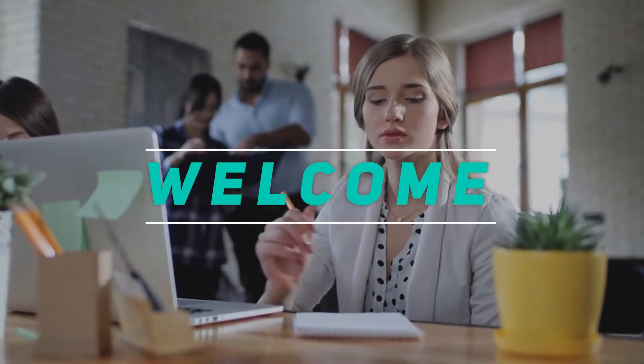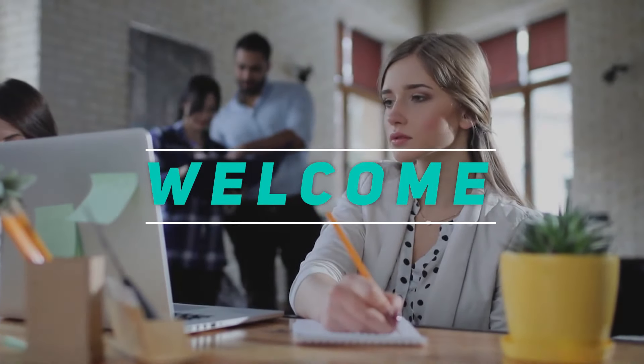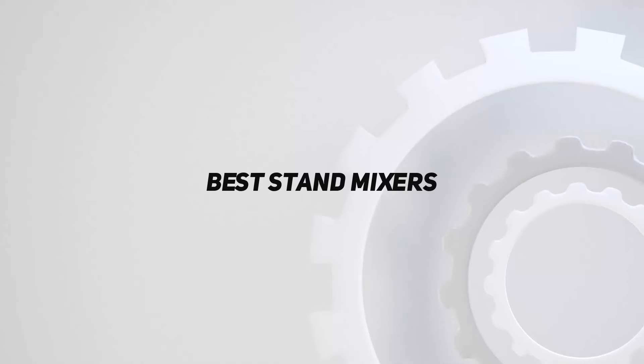Hey, welcome back to my channel. In this video, I'm gonna talk about the top 5 best stand mixers.